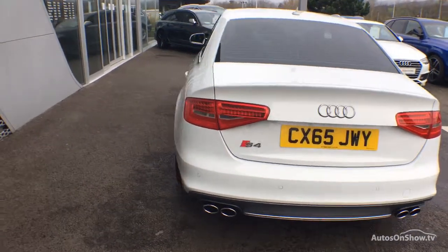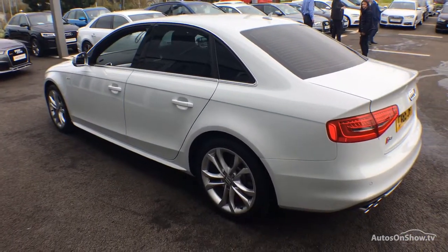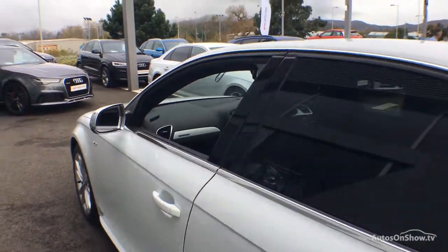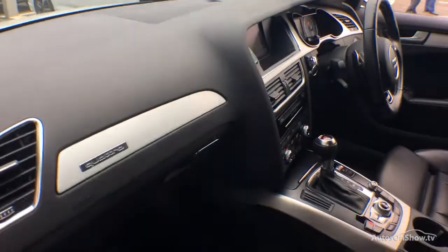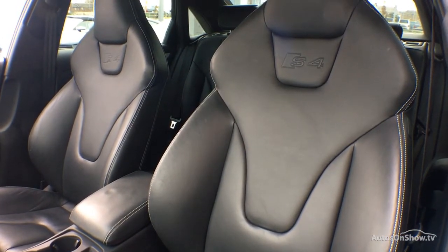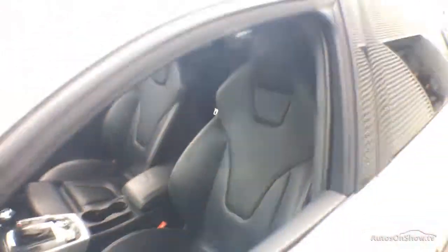To conduct a thorough road test, any dents, bumps, or scuffs are removed by technicians using state-of-the-art technology. A 12-month warranty including roadside assistance is provided. Our dedicated approved used specialist team are on hand seven days a week.